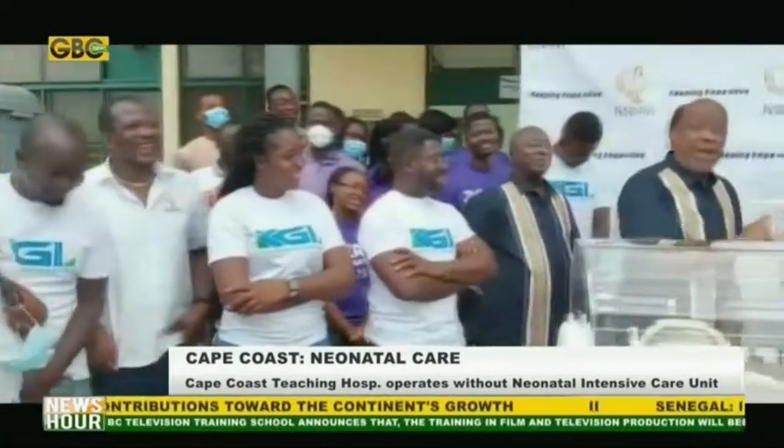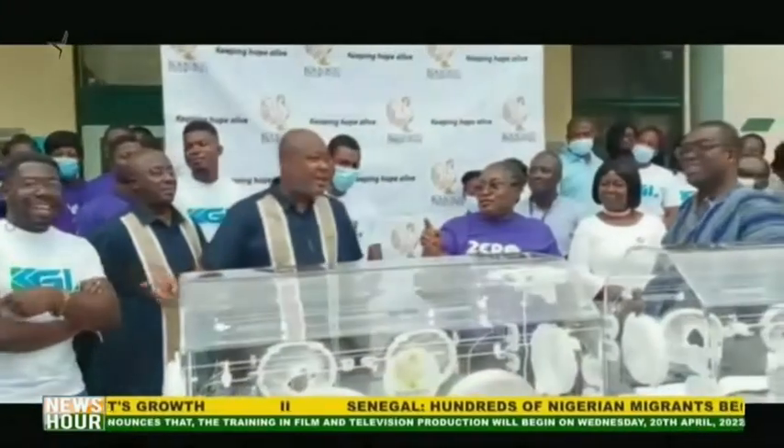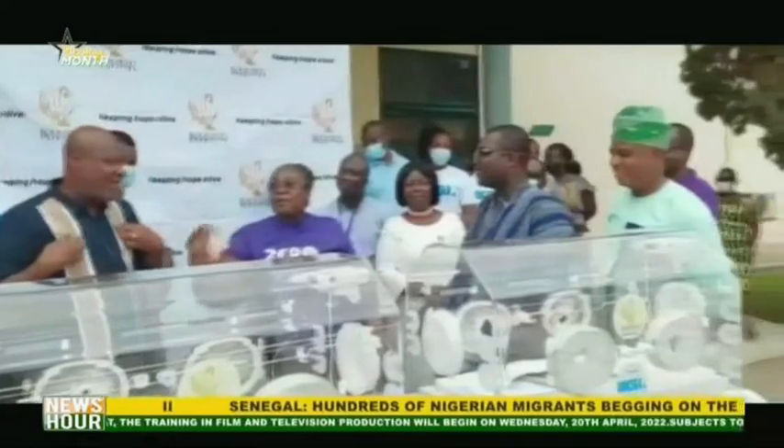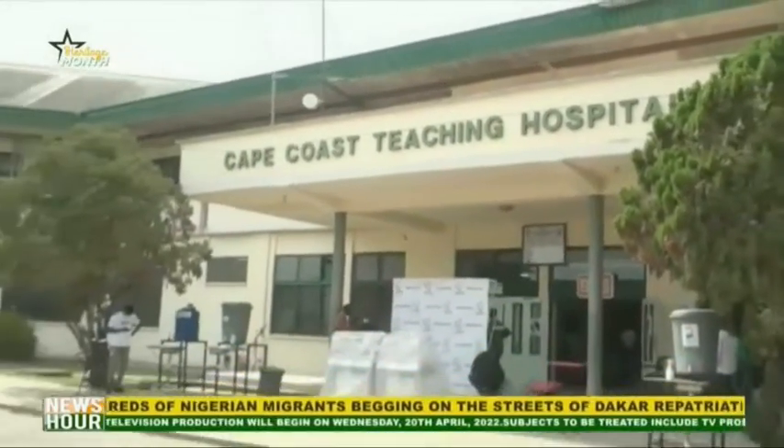The CEO of the Cape Coast Teaching Hospital, Dr. Eric Kofi-Nyudu, was grateful to Coco Charities and their partners for being a friend to the hospital. He, however, sent an SOS to other organizations and philanthropists to support the hospital in building a standard neonatal intensive care unit with all needed equipment.